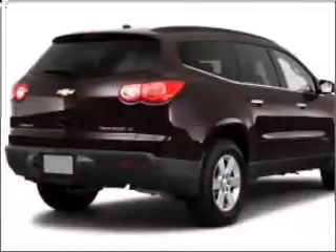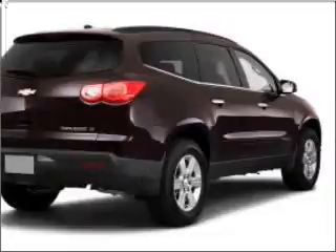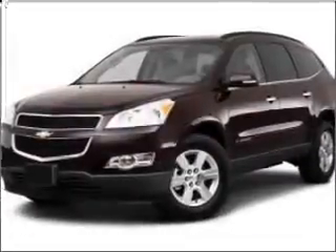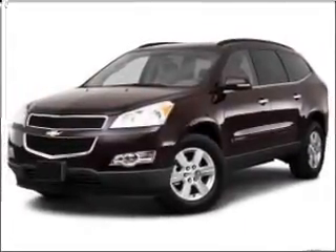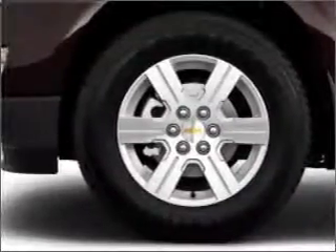stand out from the crowd with premium wheels. A premium sound system is just one of the benefits of owning this vehicle. The anti-lock braking system will help deliver you safely to your destination. Heated seats come for you on cold winter days, and memory settings are one of many features.